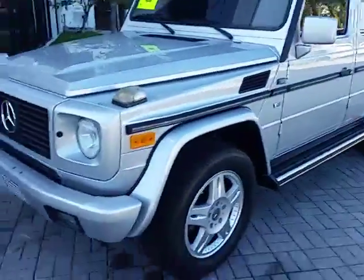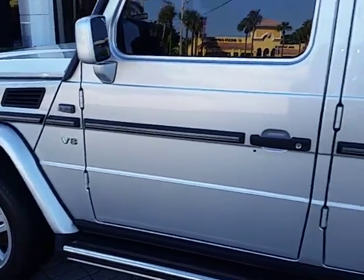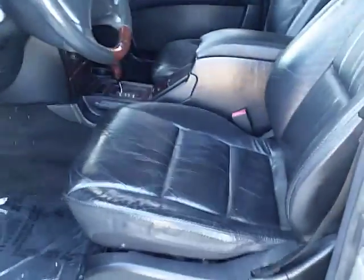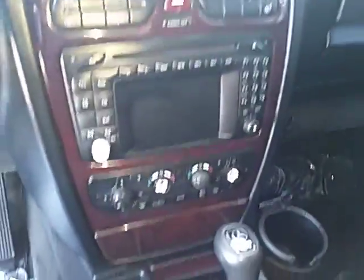2002 Mercedes G 500, eight-cylinder. Black leather interior, memory seats, power windows. Memory seats are on the passenger side as well. This does have a roof on it.